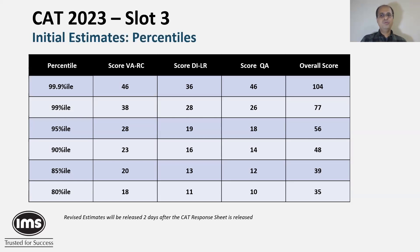DILR was very similar to Slot 1, and that is reflected in the percentile chart. QA was very similar to Slot 2. Overall, we think a score of 104 will fetch you the 99.9 percentile mark. A score of about 56 should get you the 95 percentile mark, and a score of 39 to 40 will help you clear the 85 percentile mark.